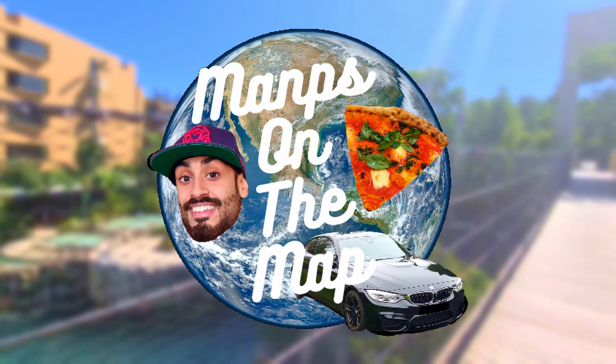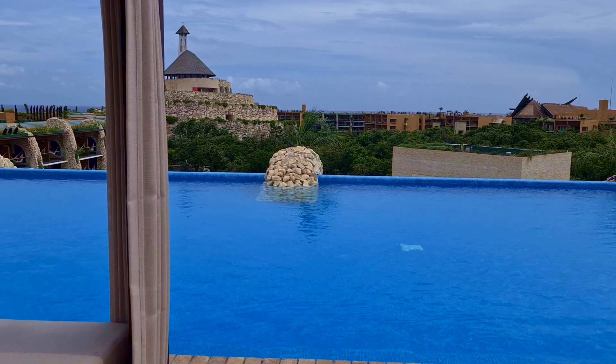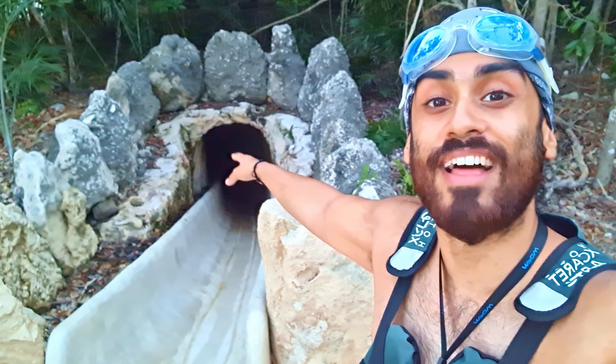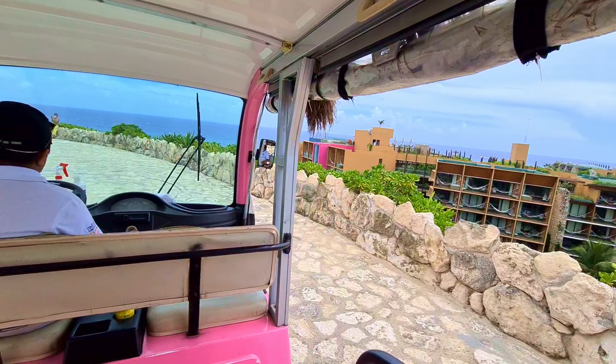What is up and welcome to Maps on the Map and the final part of the Hotel Xcaret Arte resort tour. Coming up we'll be checking out the rooftop pools, showing you the theatre, and then putting on a life jacket to explore the jungle area and hunt down some water slides. So let's get this show on the road and head down the spiral tower.